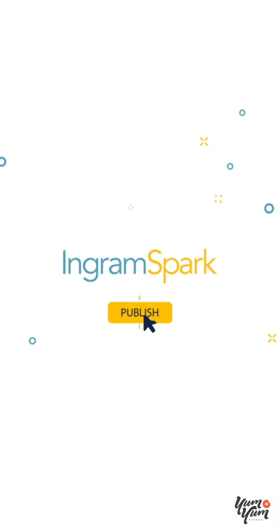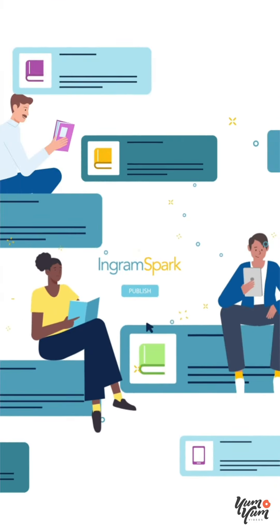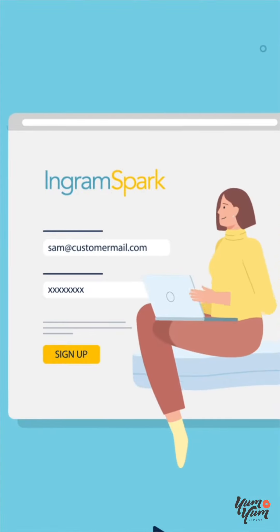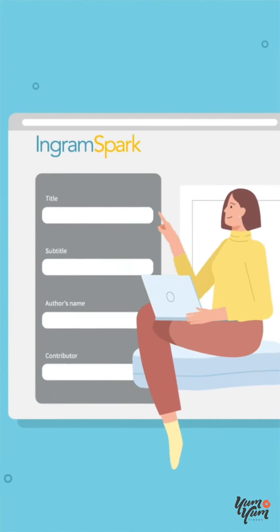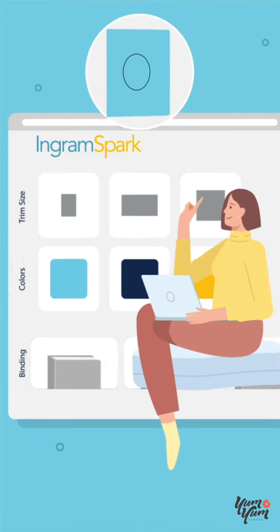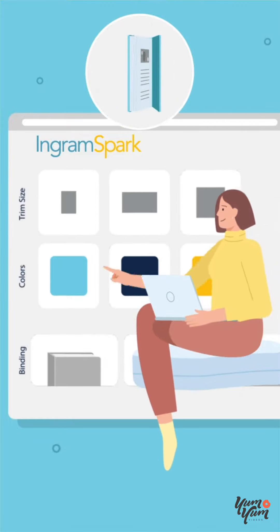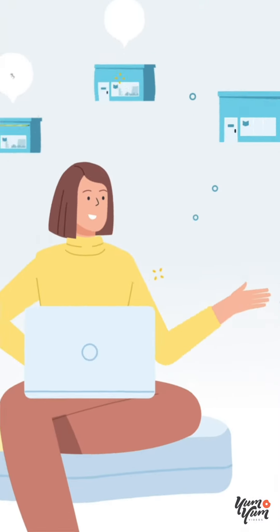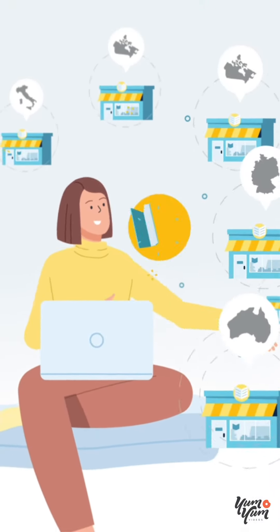IngramSpark can help her publish her book and reach a world of readers. Simply create an IngramSpark account and enjoy incredible features, including a book-building tool, various trim sizes, binding, and color options, unlimited publisher education, and access to one of the largest global book distribution networks.